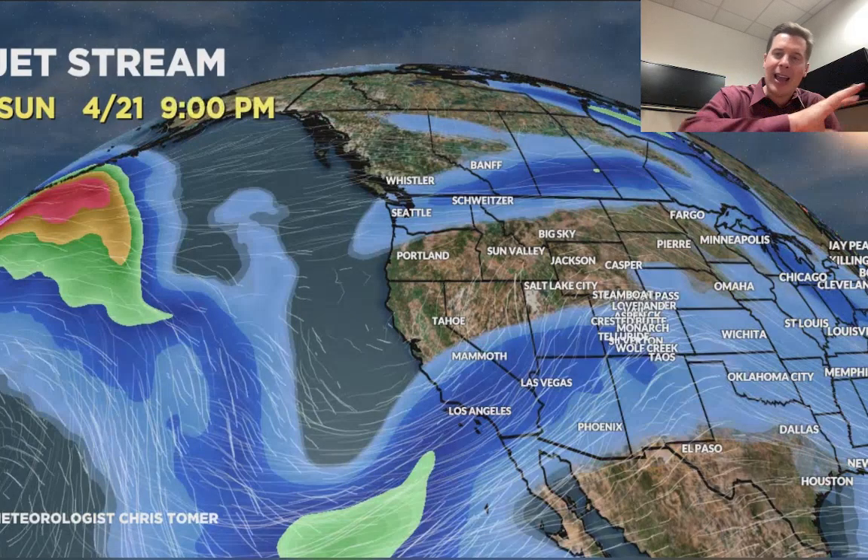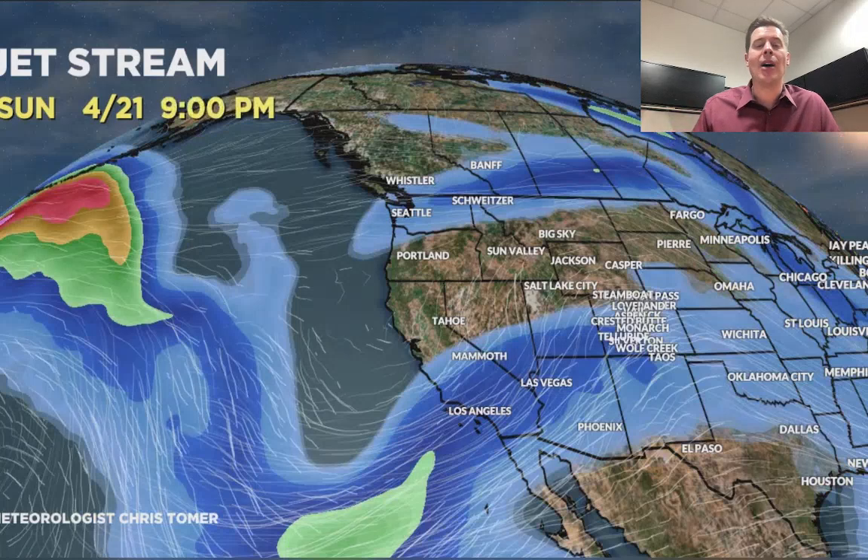Then the pattern kind of opens up and it really warms up. Look at that subtropical branch — there's a bit of a disturbance there moving into California that likely spreads some rain showers with a warmer pattern into the Intermountain West.